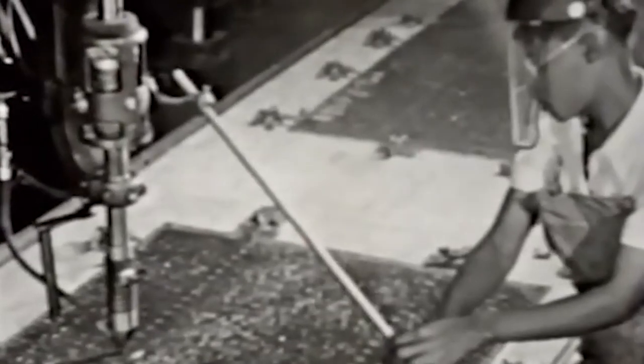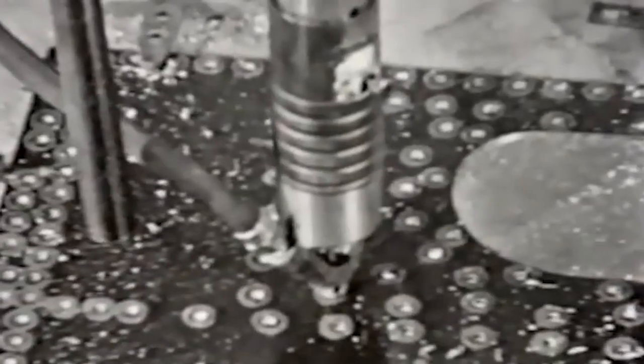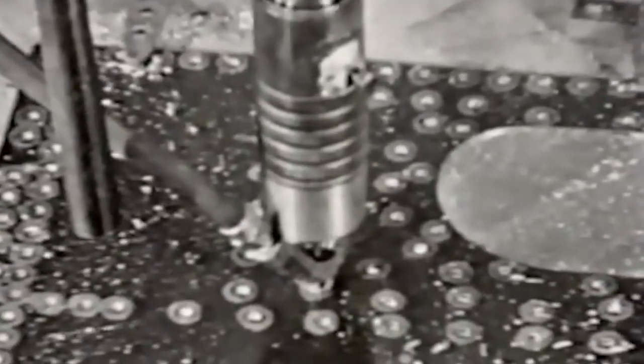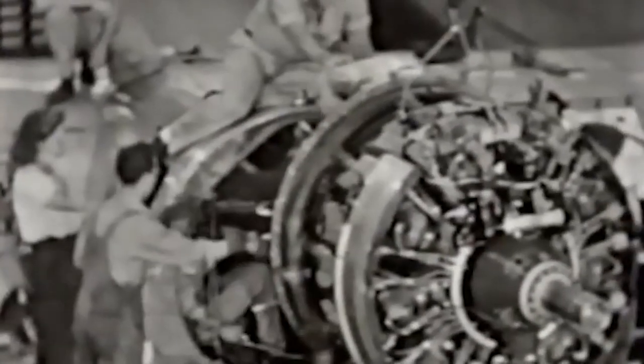Manufacturing the B-29 was a complex task. It involved four main assembly factories: a pair of Boeing-operated plants in Renton, Washington and Wichita, Kansas; a Bell plant in Marietta, Georgia near Atlanta; and a Martin plant at Omaha, Nebraska. Thousands of subcontractors were involved in the project. The YB-29 was an improved version of the XB-29 used for service testing. Fourteen were manufactured at Boeing, Wichita.